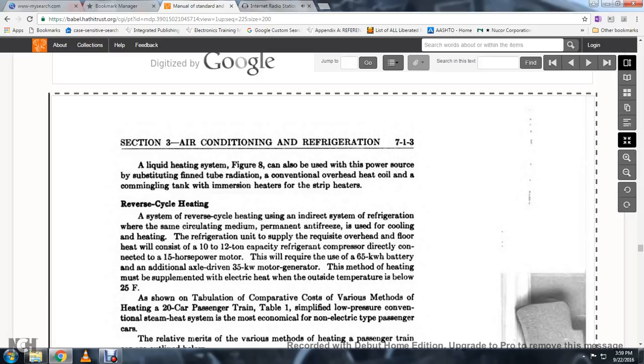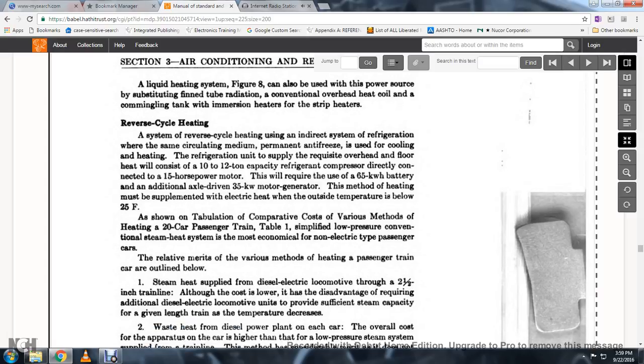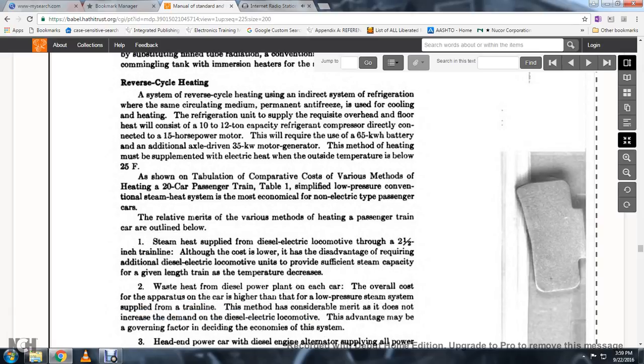As shown in the tabulation comparing the costs of various methods of heating a 20-car passenger train, the low pressure conversion and initial steam heating system is the most economical non-electrical type for passenger cars. The relative merits of the various methods of heating passenger train cars are outlined below. Steam heat supplied via diesel-electric locomotive through a 2.5-inch train line has a lower cost, but has the disadvantage of requiring additional diesel-electric load capacity to provide sufficient steam for a given train length and temperature.